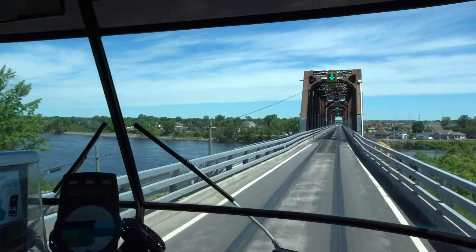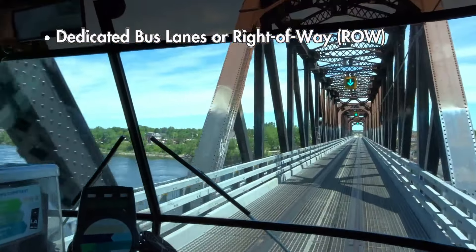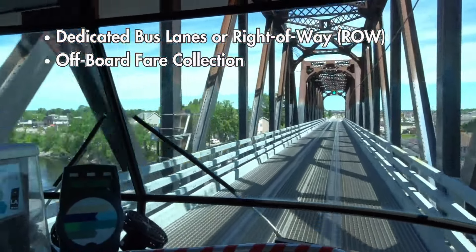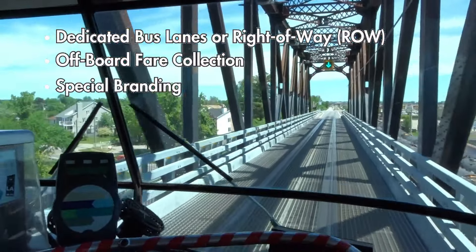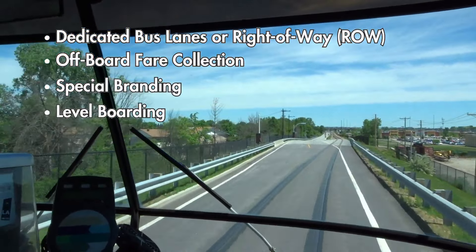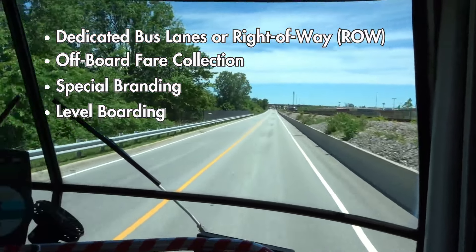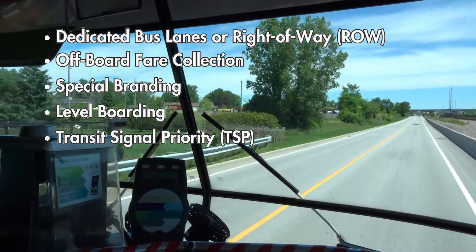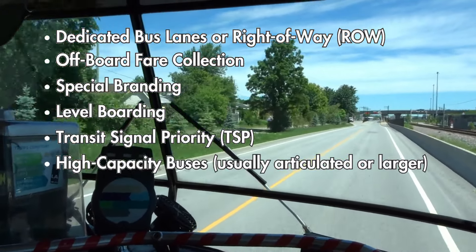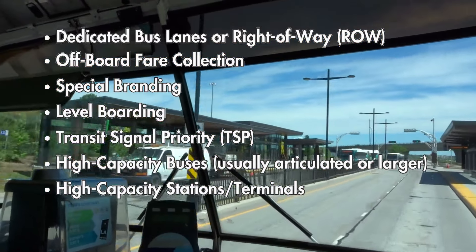Most BRT systems incorporate seven main features: dedicated bus-only lanes or rights of way to speed past traffic; off-board fare collection where fares are collected prior to boarding the actual bus; special branding to differentiate the BRT from a standard bus network; level boarding to allow all users, especially wheelchair users, to board with the floor of the bus level to the platform; transit signal priority which allows buses to change red lights to green or keep lights green to keep buses moving; high-capacity buses to move more people within a given corridor; and high-capacity stations and transfer points to accommodate high volumes of riders.